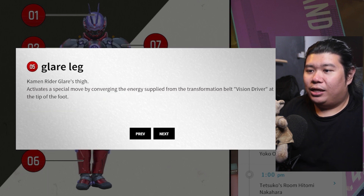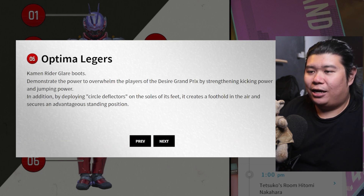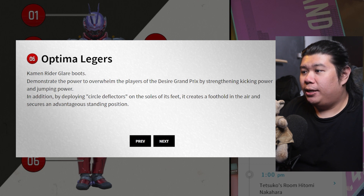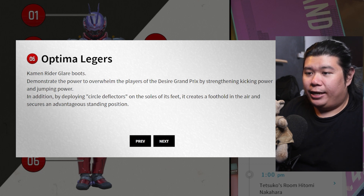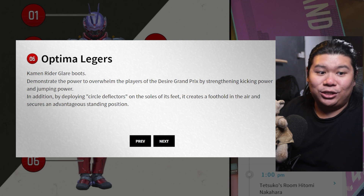Moving on to the legs — the Kamen Rider Glare Tights activates a special move by converging the energy supplied from the belt at the tip of the foot. So this is just typical leg stuff. Optima Leggers — we get a little bit of defensive stuff here. It demonstrates the power to overwhelm the players of DGP by strengthening kicking power and jumping power. In addition, by deploying circle deflectors on the shoulder of the foot, it creates a foothold in the air and secures an advantageous standing position.